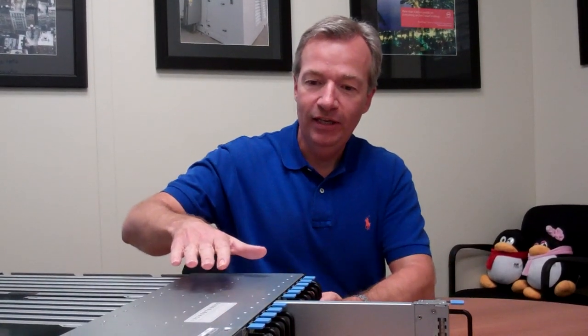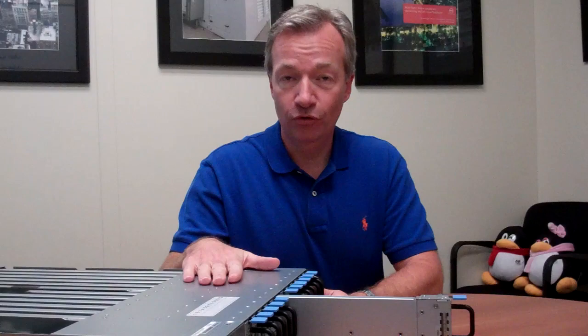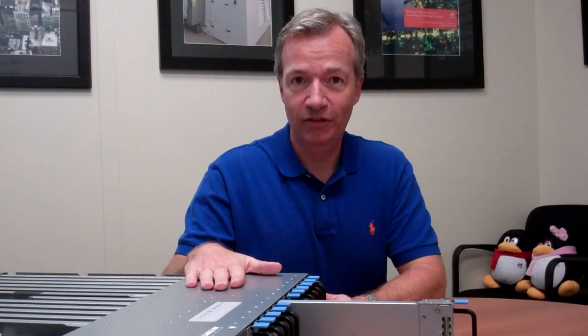Which brings us to our conversation today. What we announced today is the delivery of seed server units based on the ARM processor architecture.